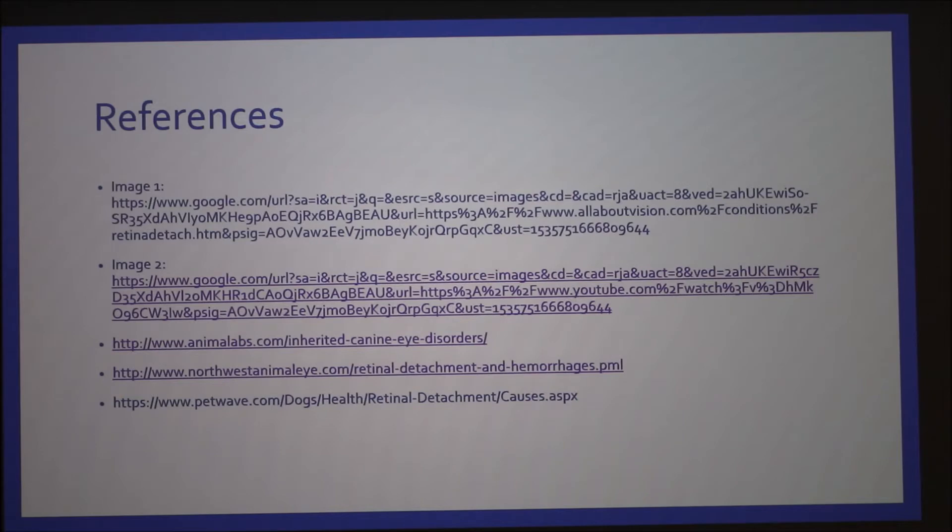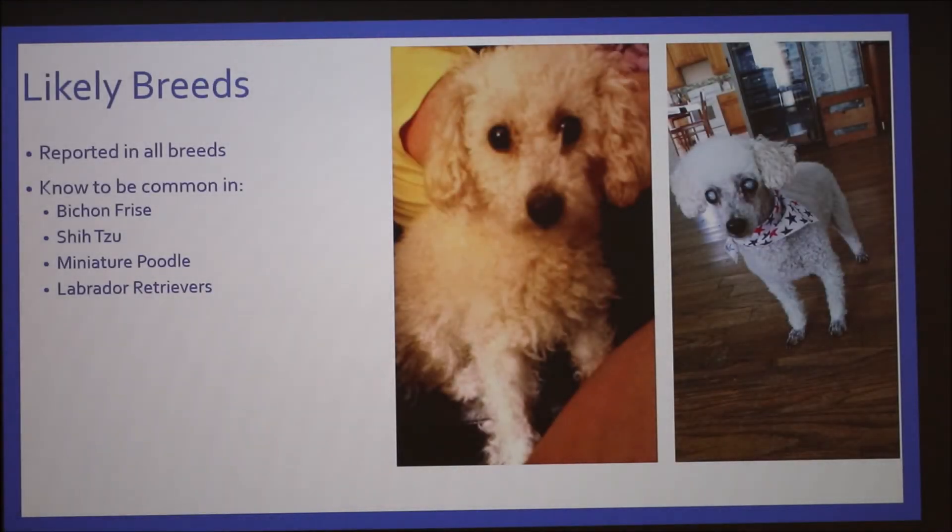Another question: did Roxy start showing that she might be losing her vision, or did her eyes get milky first? It was more like she started losing her vision, and then her eyes became milky. We had a family member who raises poodles who noticed the dog was running into things. Her eyes have been progressively milkier as she's gotten older. So blindness came first before the milky coloring.